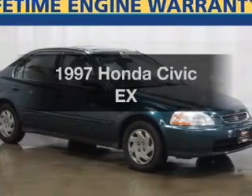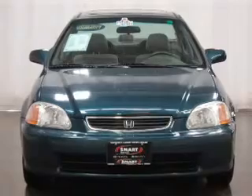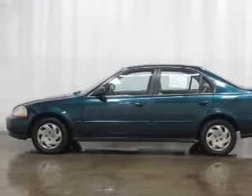This is the set of wheels you've been looking for, with an efficient four-cylinder engine connected to a smooth-shifting automatic transmission. Premium wheels give a more luxurious look. You will appreciate the safety feature of anti-lock brakes. Let the outside in with a built-in sunroof.